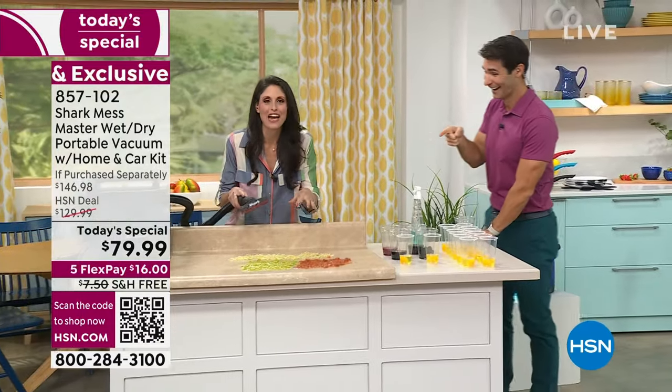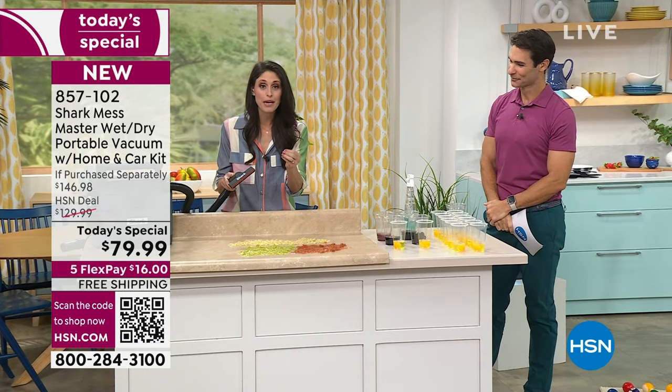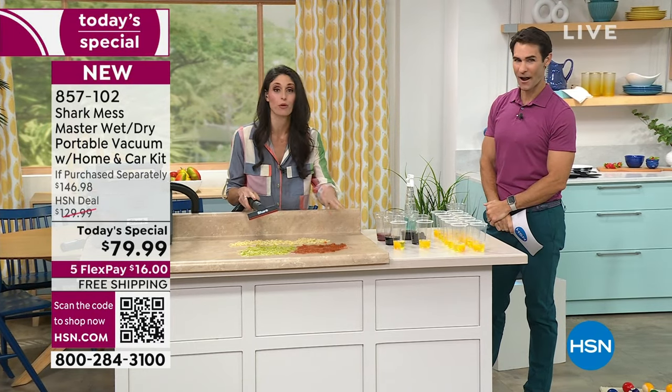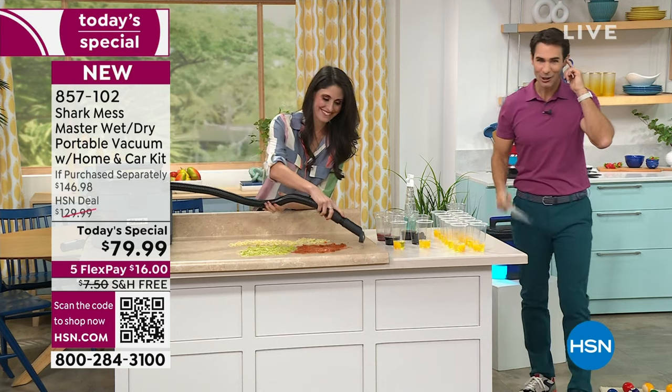This is for our un-vacuumable messes. We always talk about Shark being a leader in floor care. And we say Shark can clean anything, but you wouldn't dare do this with your vacuum — would you? Now with Shark, you can.